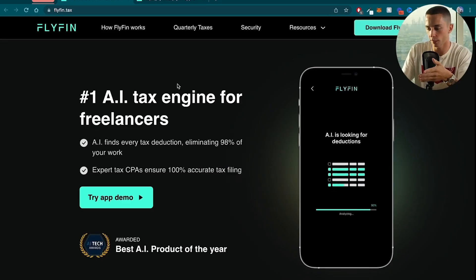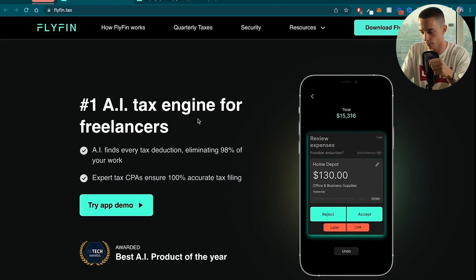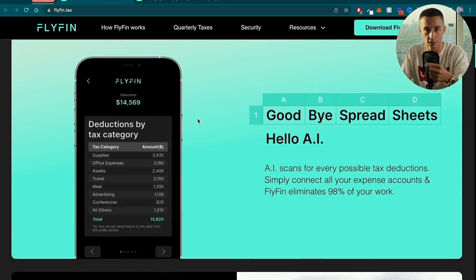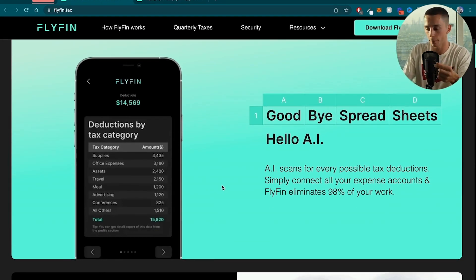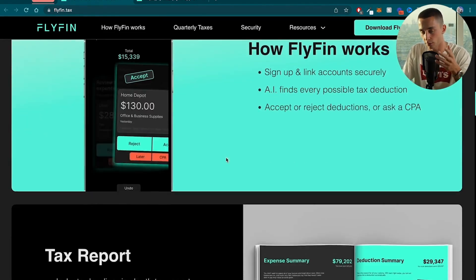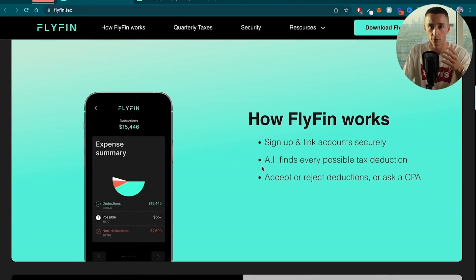Tool number six is Flyfin. Flyfin is your accountant powered by artificial intelligence. It uses AI to find all of the deductions and loopholes you can possibly get to squeeze the most money out of your income and give the least amount possible to the government. On the site you can see it's the number one AI tax engine for freelancers and AI best product of the year. To use Flyfin, all you need to do is sign up and link your accounts — the AI is going to find every possible tax deduction for your tax filing so you can save as much money as possible, then ask you to approve or decline them, or send them off to a CPA to look at more closely.